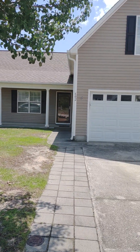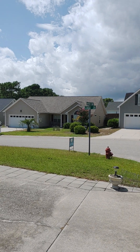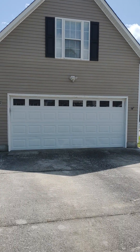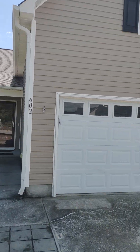Welcome to 602 Levine Way. We are in the Kirkwood community and we will take a look at this five-bedroom, three-bath home.